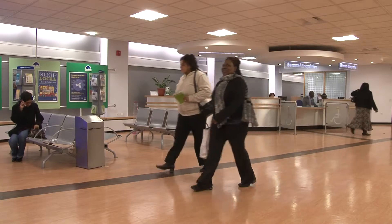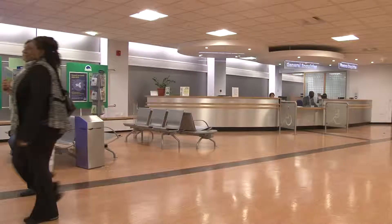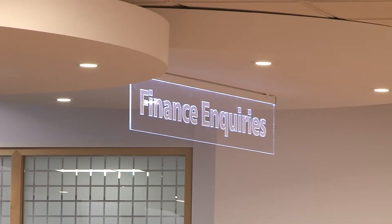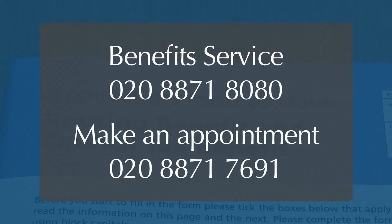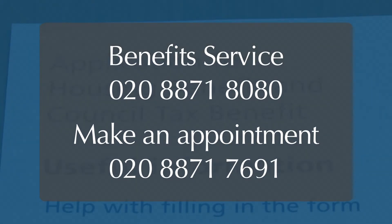If you do receive housing benefit, this will be paid straight into your rent account. The housing benefit service can provide you with in-depth advice and explain how you can make a claim. For more information, speak to the benefits service on the phone or make an appointment to come and speak to a member of staff.